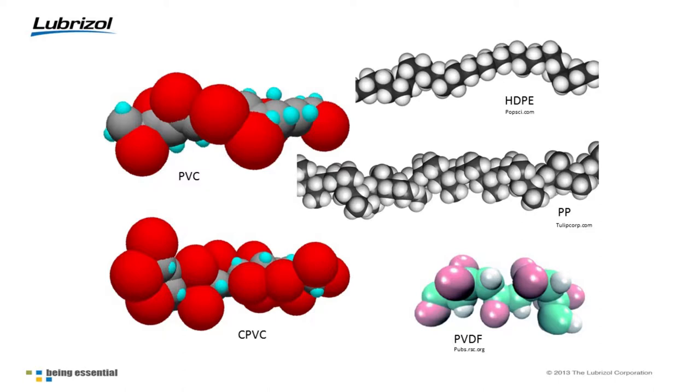PVC and CPVC are amorphous polymers used in their glassy state — they are somewhat brittle, so typically they have other polymers blended in to give more impact strength and toughness. But they have these huge chlorine molecules stuck to the outside, which act like armor for the polymer chain. PVC and CPVC are like the armadillos of plastics — the chlorine molecules protect that backbone very highly, making it hard for oxidizers to approach the carbon chain. They don't require antioxidants; they're inherently oxidation resistant.